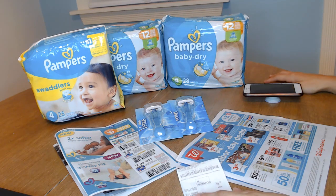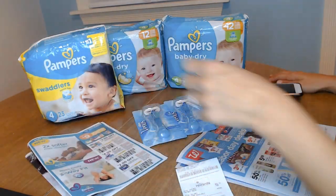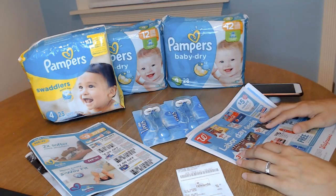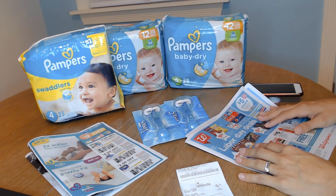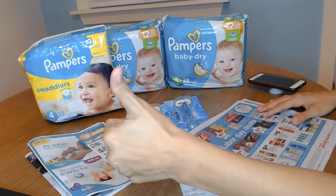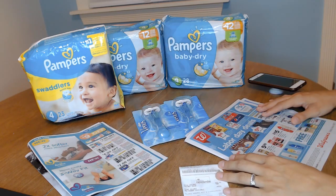So that was my Walgreens haul of the week. You can absolutely replicate this transaction if you have two of these P&G coupon inserts and if you go to Walgreens and grab one of these circulars. If you have any questions, drop them in the comments and I will gladly answer anything. If you like my video, give it a thumbs up, and if you haven't subscribed to my channel yet, subscribe. I'll see you next time, bye-bye.